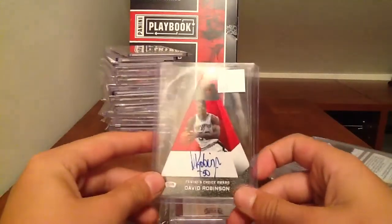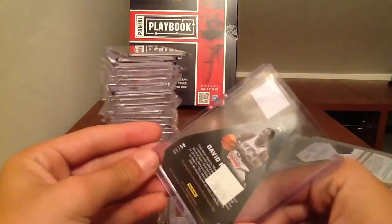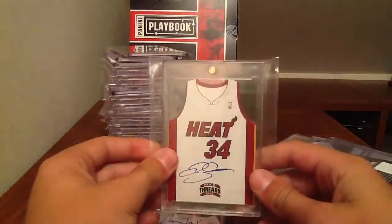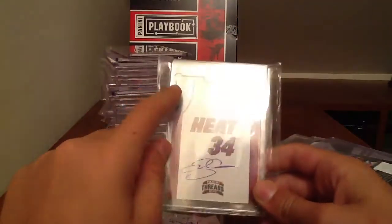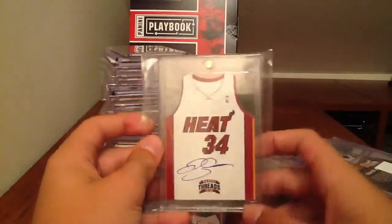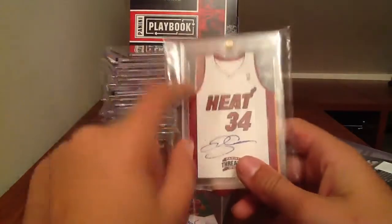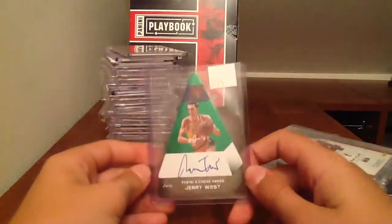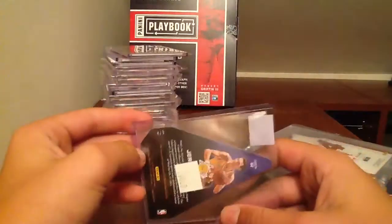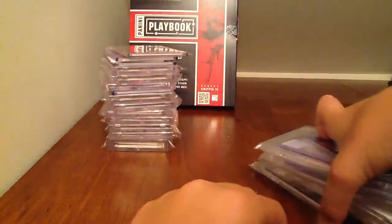I got an Iman Shumpert Silhouette numbered to 99, jersey autograph. David Robinson Panini Choice Award die-cut autograph, numbered to 25. And Ray Allen die-cut autograph — I'm really strong on this one, really like this card. It's an on-card autograph from one of the greatest shooters of all time, so come strong on this. I also have a Jerry West Emerald Panini Choice Award autograph, number four of five — come strong on that and do not low-ball me.